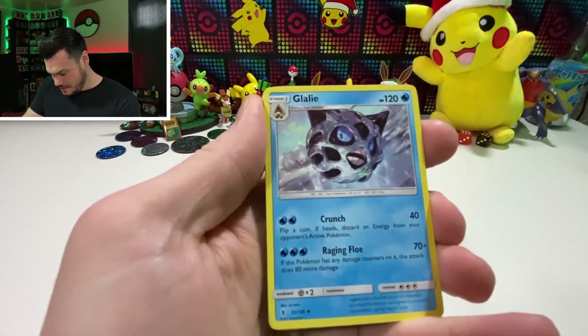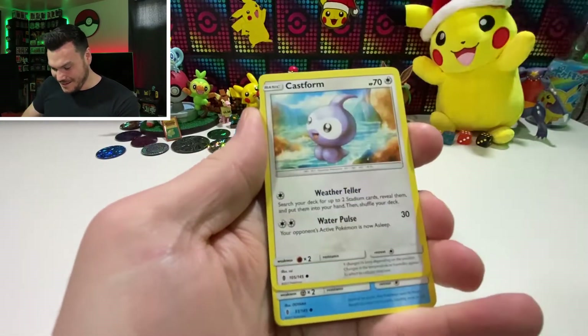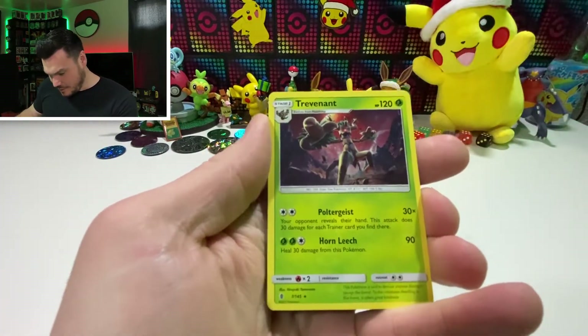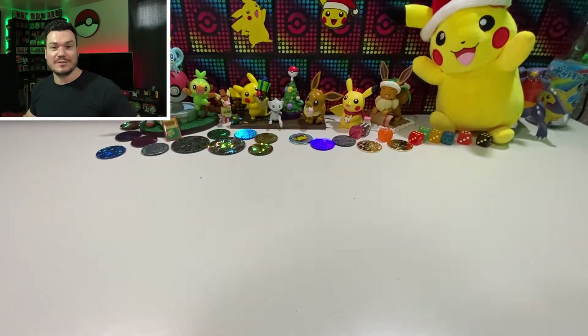That's a weird Glalie — kind of cool though. Hopefully you got some packs into your stocking. Vanillite and Murkrow. Funny story about Snorun. And Trevenant — cool art. Trevenant's a freaking cool Pokemon. Cool story, but let's grab this next present.